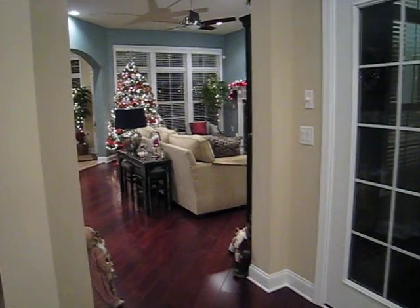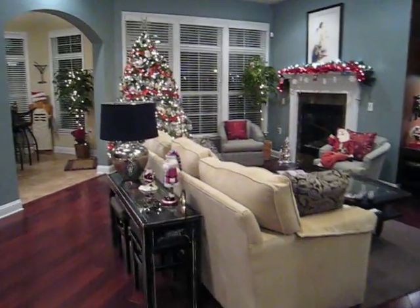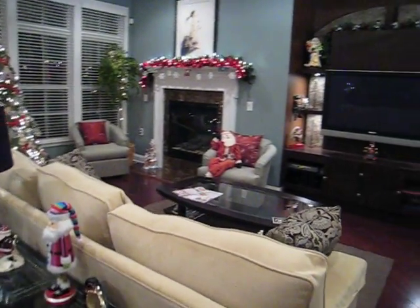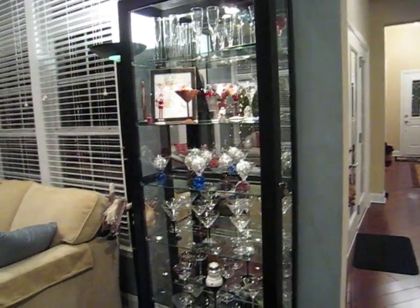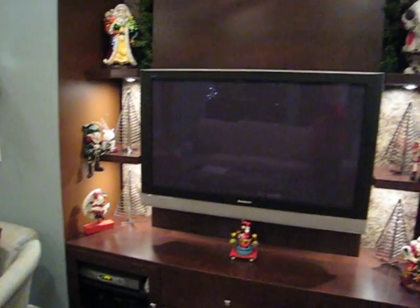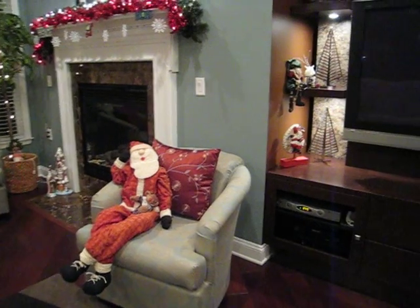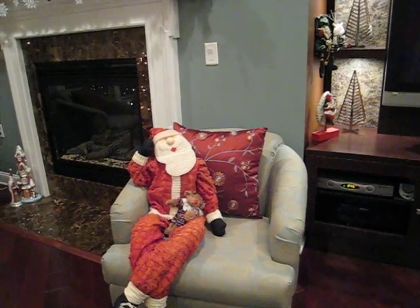And here we come into the family room. I have little decorations all over the place — my Santas. Here's our martini cabinet; I put some silver balls and some Santas in there. Santa's hanging around all over the place. Santa's here on the entertainment center with a little bit of greenery up at the top. Santa's sitting in the new chair with his reindeer teddy bear type thing sitting in his lap.